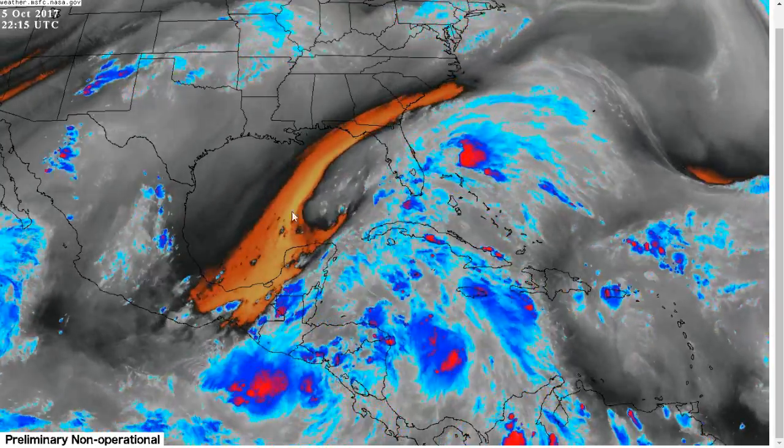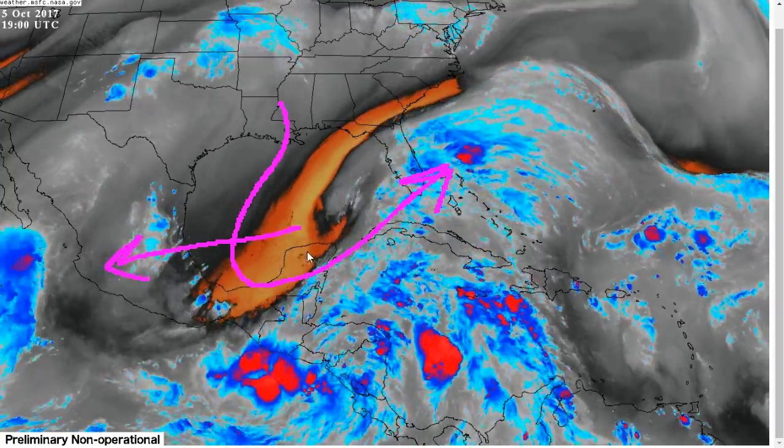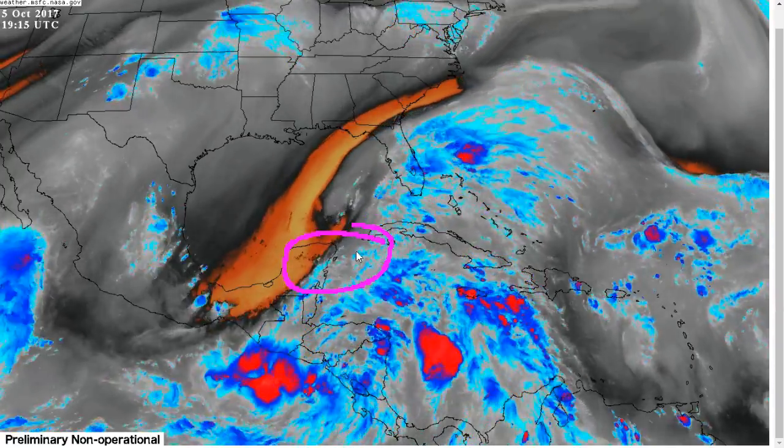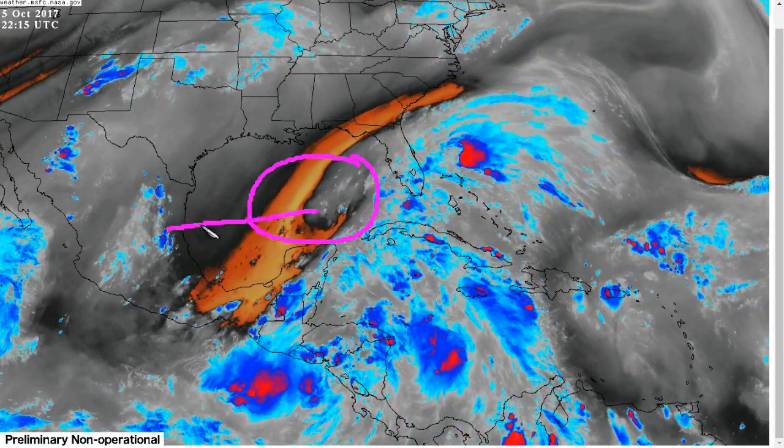Let's take a look at the water vapor imagery. We see the big feature again is this big upper-level trough in the Gulf of Mexico. This is backing away toward the west, with lots of southwesterly flow aloft over the northwest Caribbean right now, so lots of high shear north of Nate for the moment, but this upper low is kind of getting out of the way.